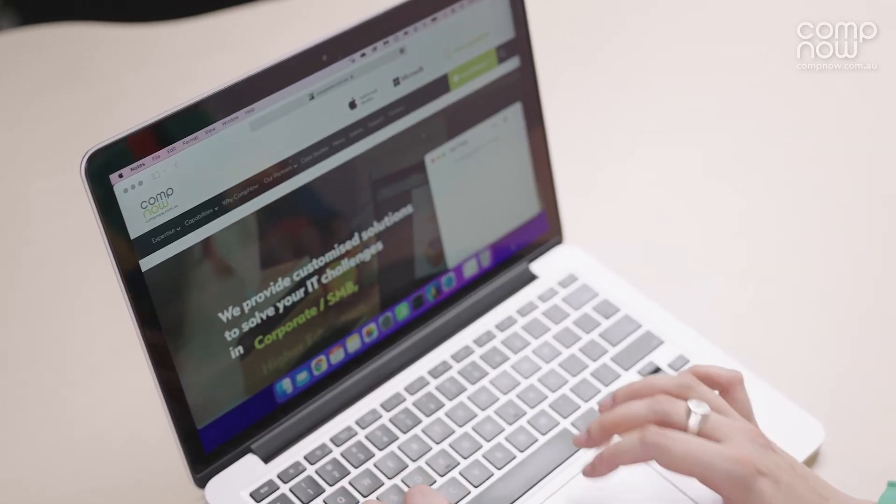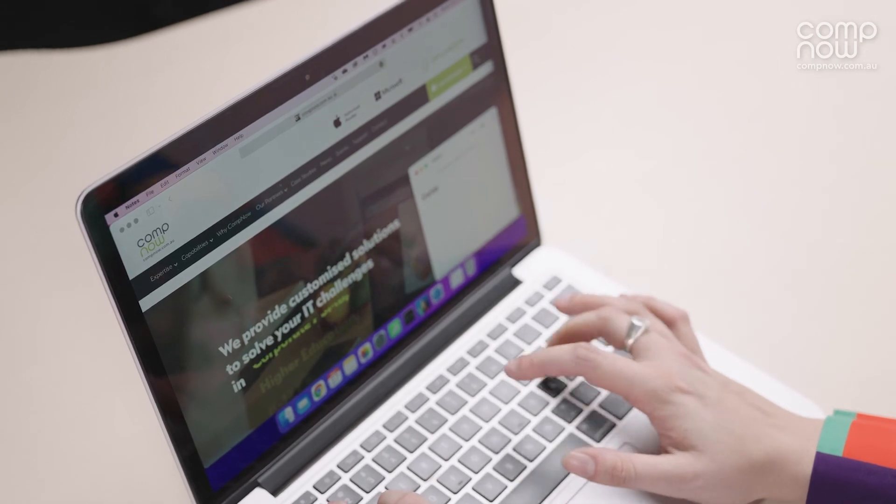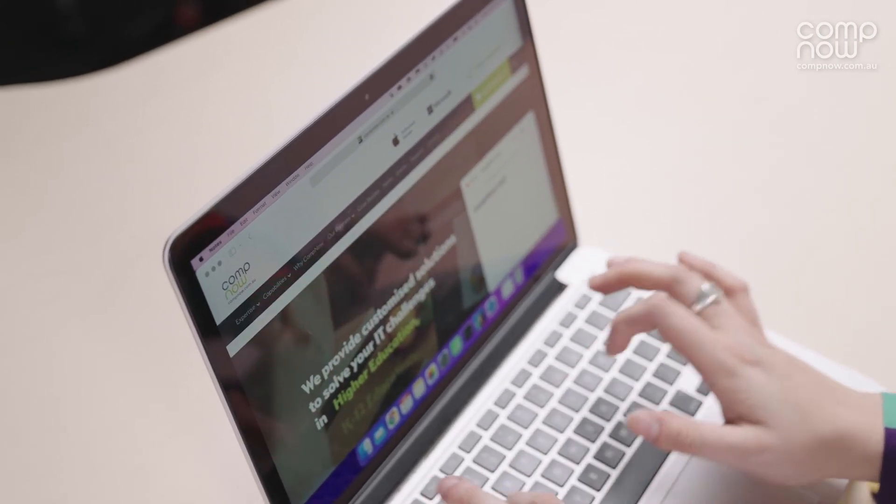Finally, later this year we will see some additional updates with Universal Control. As someone with multiple Apple devices, being able to use my mouse across them really excites me. Alongside this, we will also get AirPlay to Mac, giving us access to present on our most beautiful Apple displays.